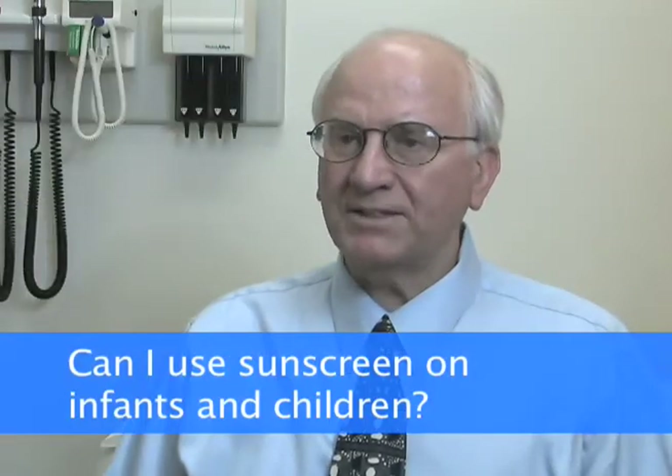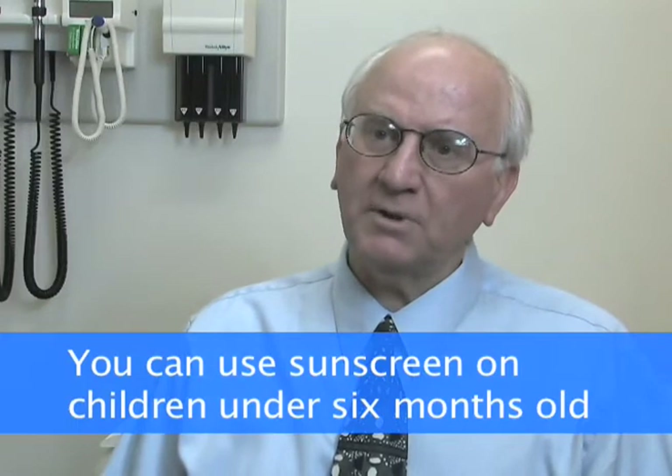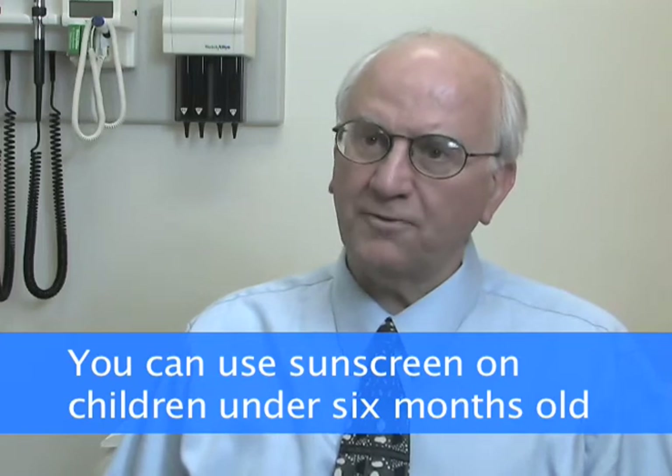A lot of people ask, can I use sunscreens on infants and children? On the sunscreen box, it usually says not for use under six months of age. If you think of a six-month-old, they're pretty fixed — you can put them in a spot and they'll stay there. For children less than six months, we do say they can use sunscreen on their hands, their face, their exposed areas, but usually you can put a hat on them and they'll keep it on. Usually you can put long sleeves and long pants on, and you can put the young infant in the shade and they'll stay there.